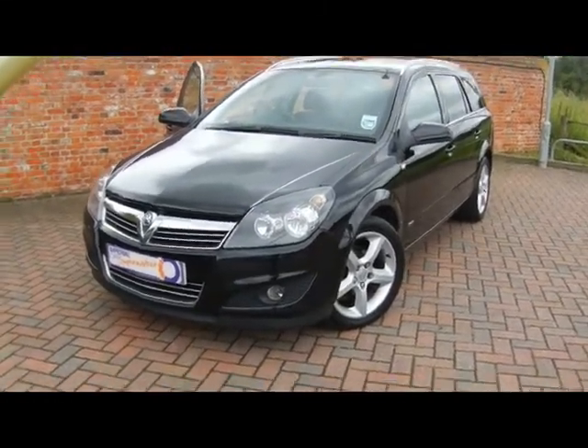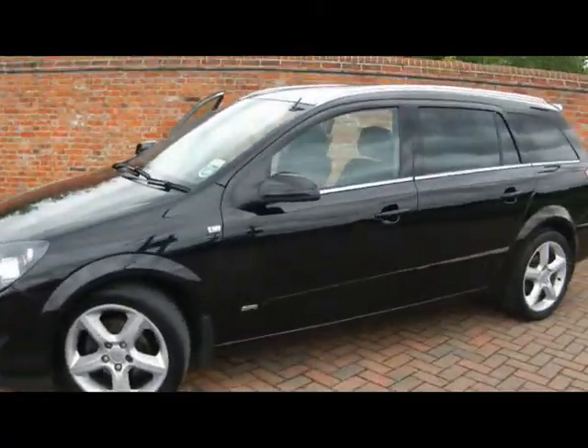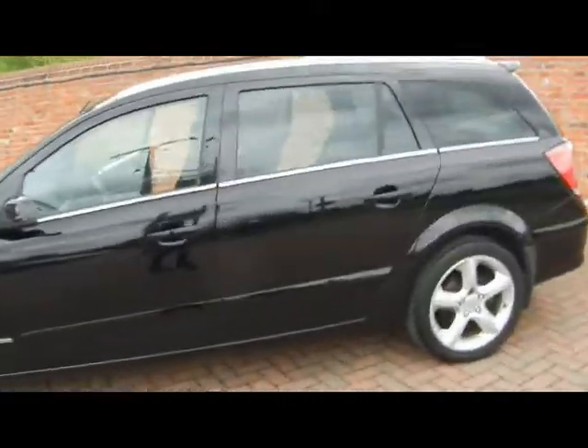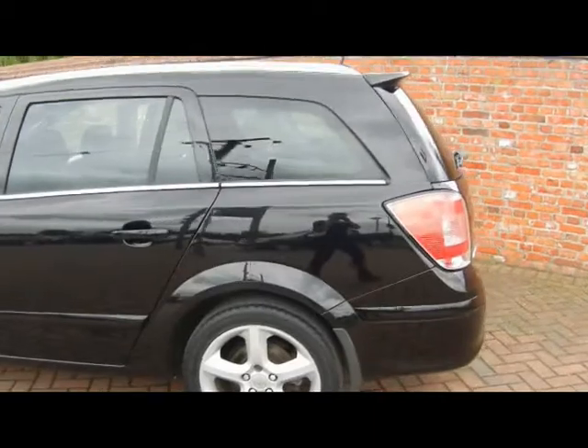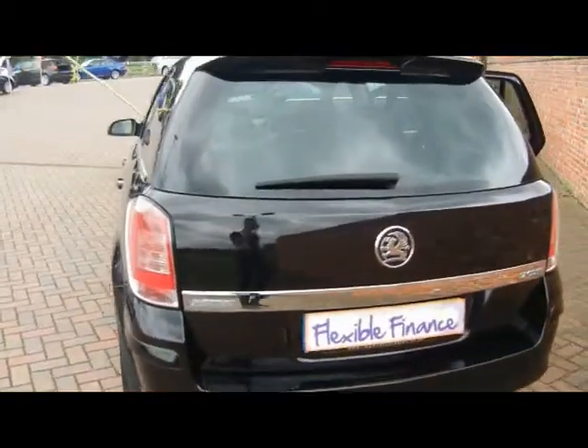Hello and welcome to Imperial Cars. Here we have a 2008 Vauxhall Astra Estate. It's a 1.7 CDTI SRI, 100 brake horsepower. It returns over 55 miles to the gallon and only costs £120 for tax for the year.